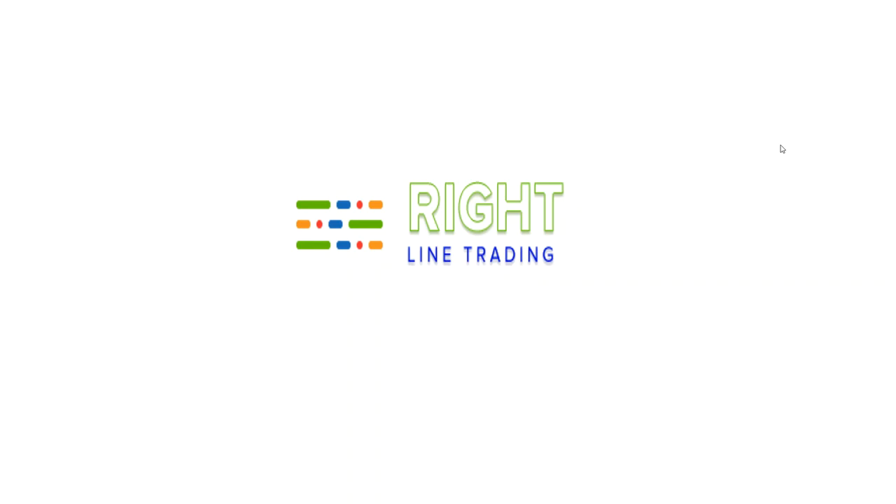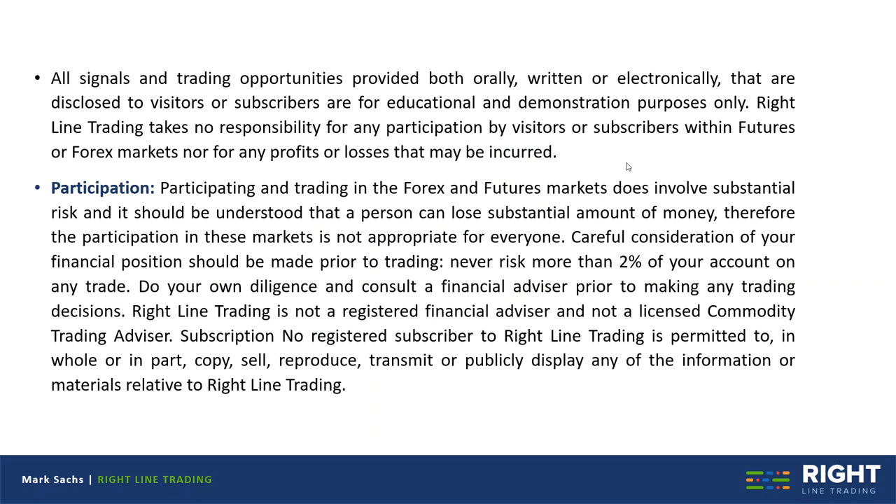This is Mark with Right Line Trading, and this is our evening newsletter. A quick disclaimer that all signals and trading opportunities we provide are for educational and demonstration purposes only. We take no responsibility for any profits or losses that may be incurred by our traders. Always carefully consider your financial position and understand that trading involves substantial risk. Never trade what you cannot afford to lose. We are not registered financial advisors, nor are we licensed commodity trading advisors.